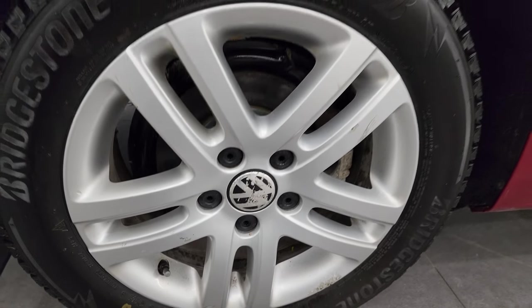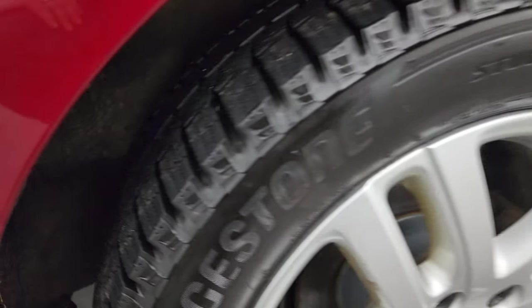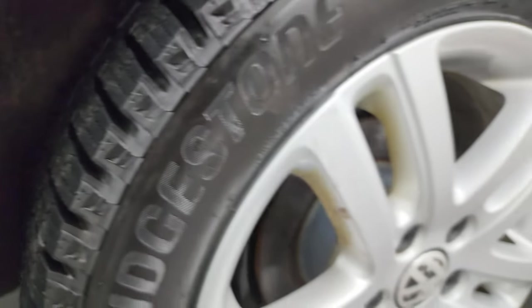And if this video helps you make your decision, let your salesman know that you saw the video, that it was helpful, and that Brett sent you. The back tires have just as much tread as the front tires.